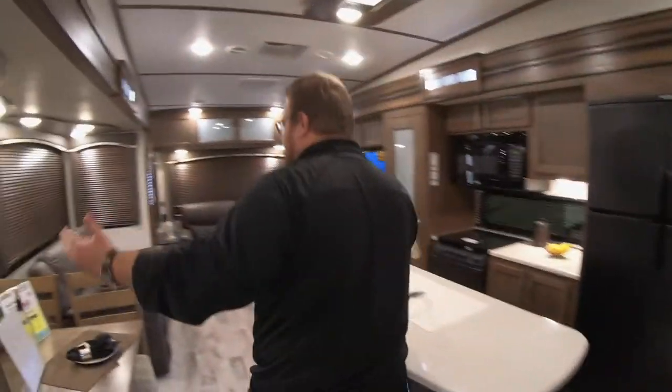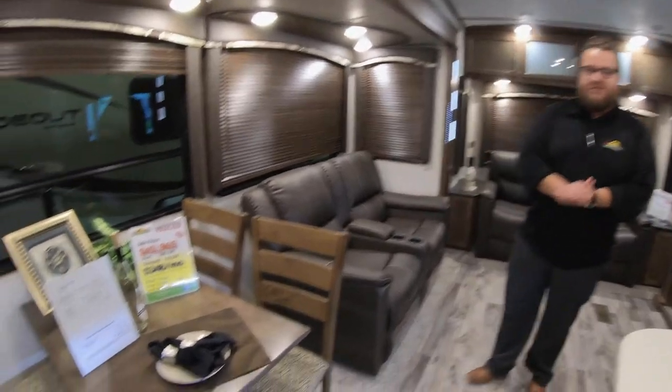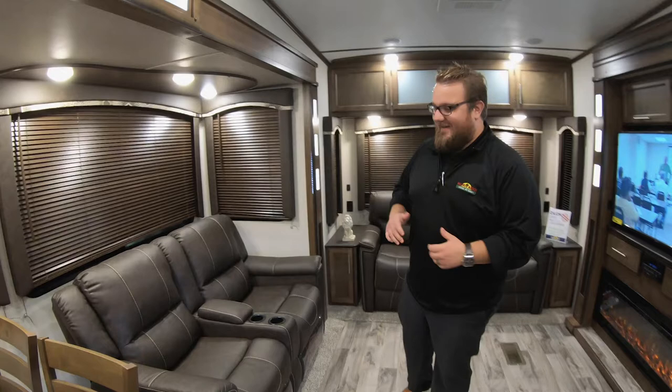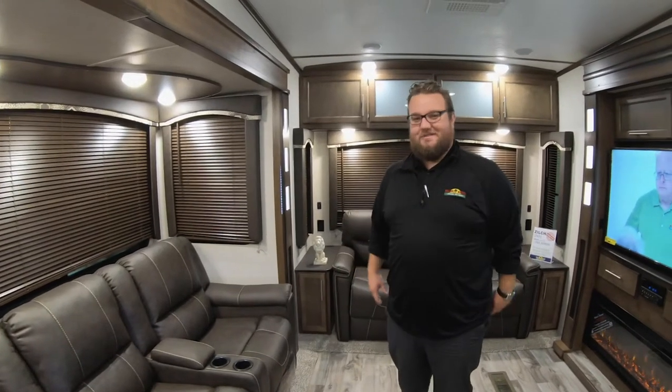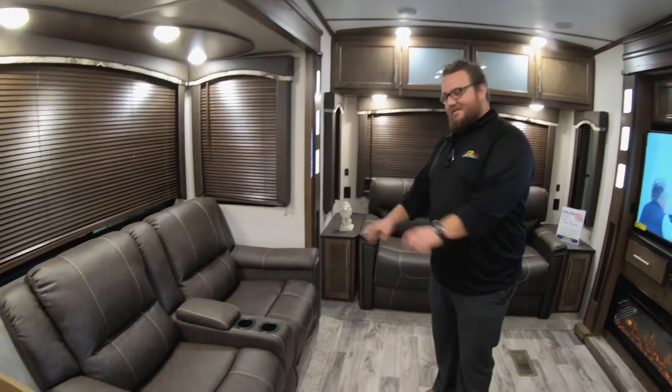Huge wide-open floor plan, open-concept design. You've got the table and chairs instead of the booth — for guys like me, my size, much more comfortable, and it's a little bit better for playing cards and stuff like that. You don't have to scoot in and scoot out. Recliners and theater seats here — these are super comfortable.